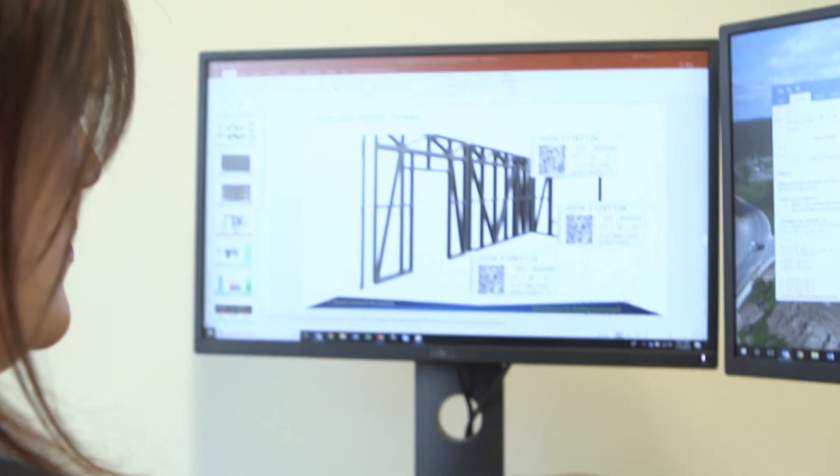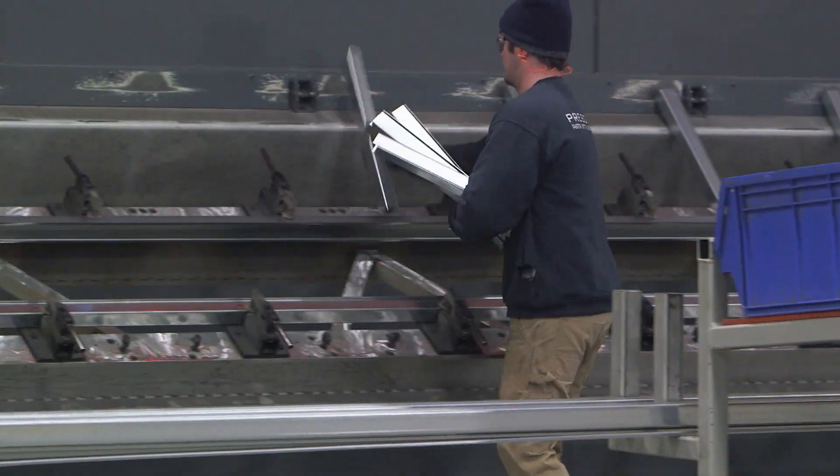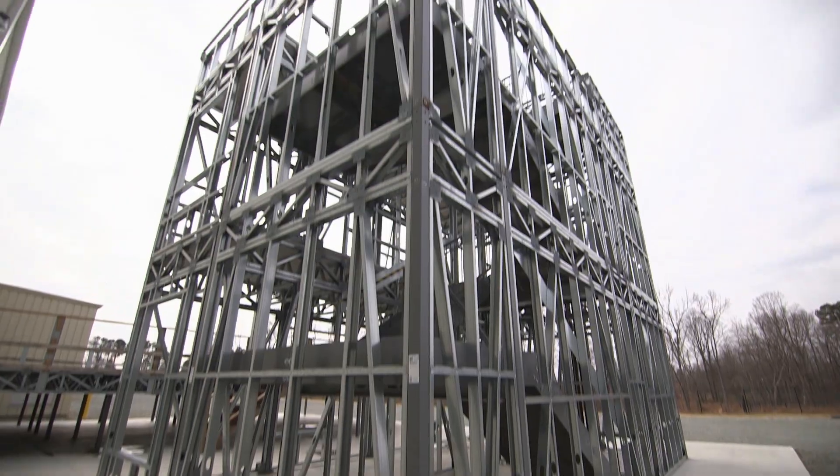Prescient is using state-of-the-art technology and advanced manufacturing methods to revolutionize the way multi-family residences are planned, designed, and built. Here we produce all the different elements of our UTSCS system — posts, panels, trusses, our metal decking system, as well as our stairs, which is our newest product line.